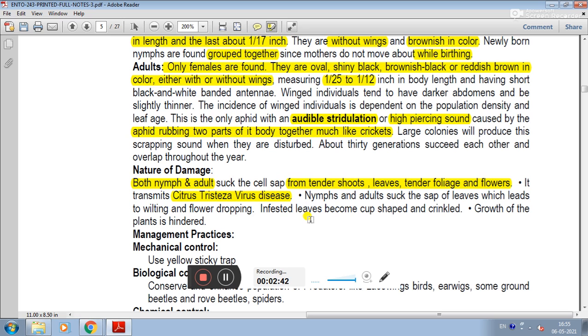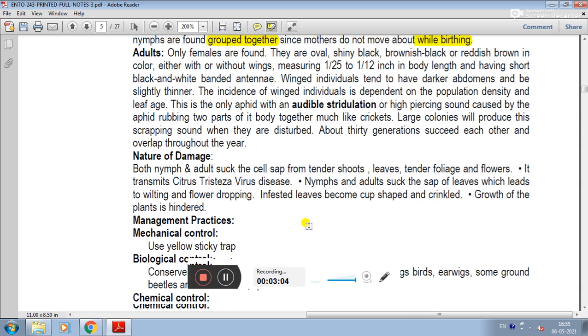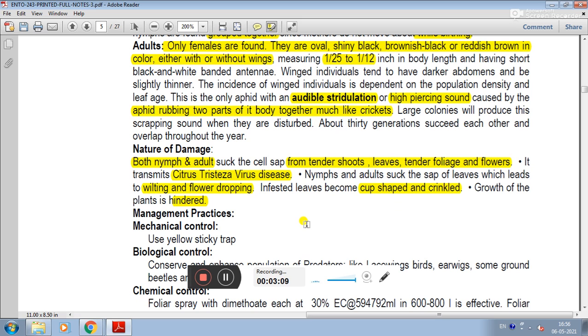Citrus aphid also transmits viruses in a persistent manner. The nymph and adult suck the sap of leaves, which leads to wilting and flower dropping. The infested leaves become cup-shaped and crinkled, and the growth of the plants is hindered.